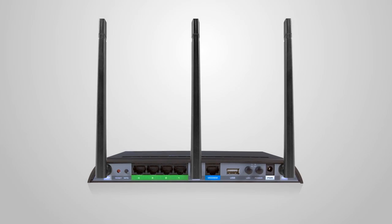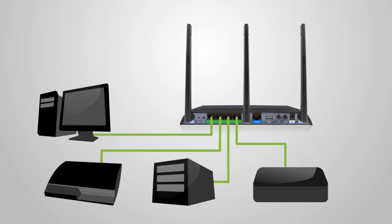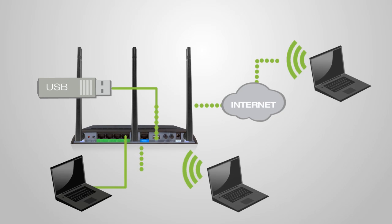The RTA1750 also includes gigabit wired ports for connecting additional computers, gaming consoles, and servers, as well as a USB port for sharing files locally or remotely.